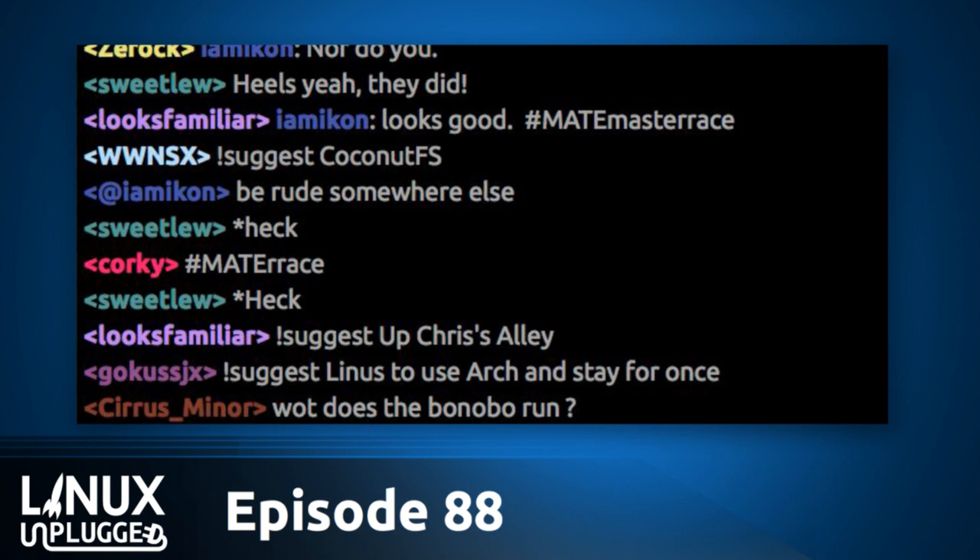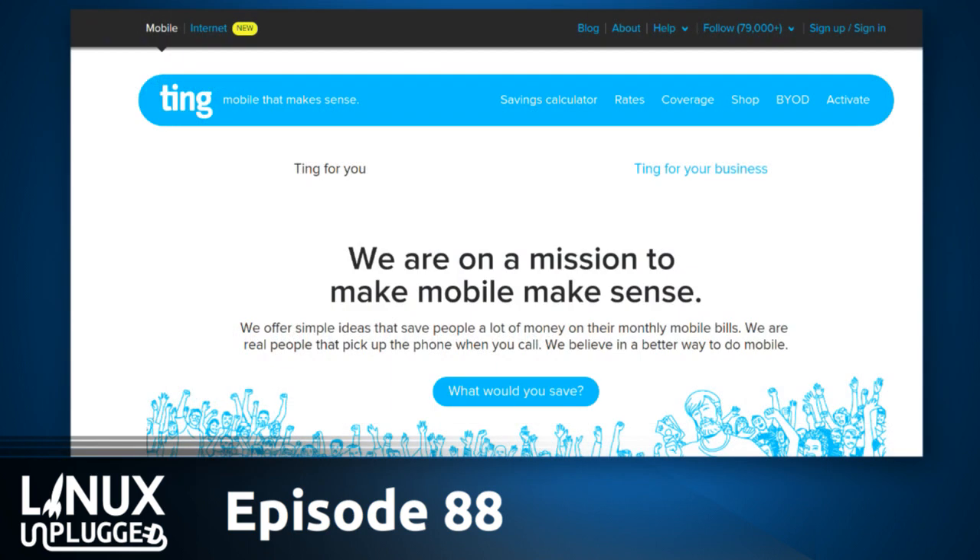I've talked a lot about GNOME 3.16 on the show and haven't talked about some of the problems it's had. We got a note on the subreddit from SpeedGhost about some of the issues he ran into with GNOME 3.16 — the list is a bit extensive. Since that's going to take a couple of minutes to break down, I'll tell you a little about something that makes me feel like a wild man — my friends at Ting. Go to linux.ting.com.